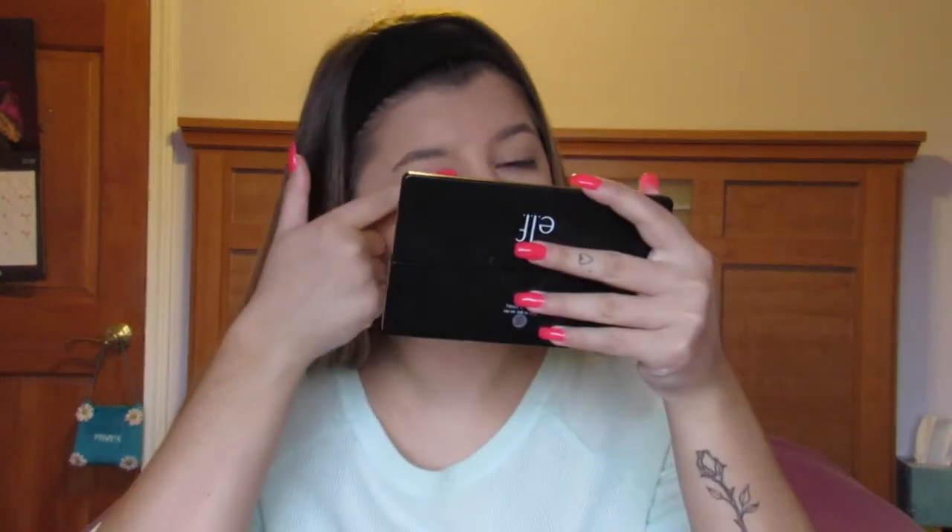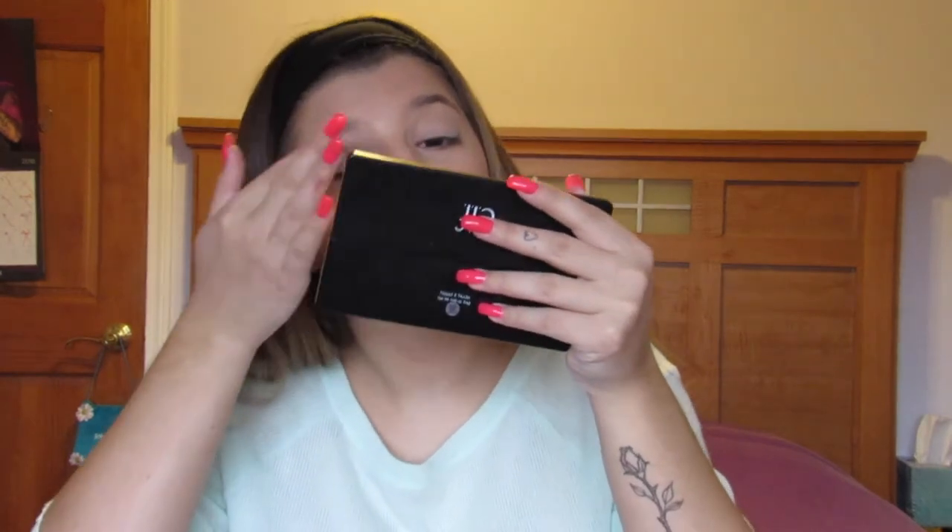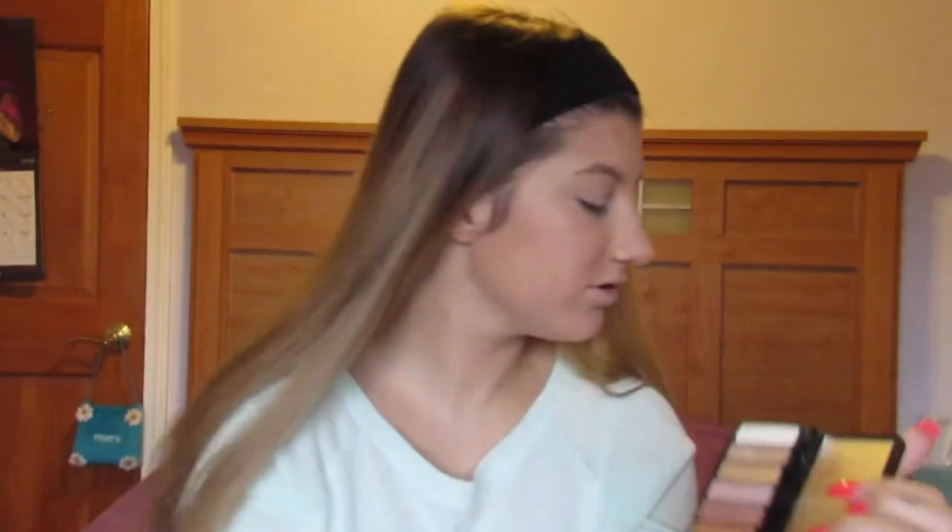My makeup was very simple. I used this palette by e.l.f. because it was super cheap and I really liked the nude colors. I would take my finger and, depending on what I was wearing that day, I'd try to coordinate — like if I was wearing green I'd do something with green and blue. I'd just take that color using my finger and put it all over my eyelid. No blending, nothing. I had my makeup done in like 15 minutes.